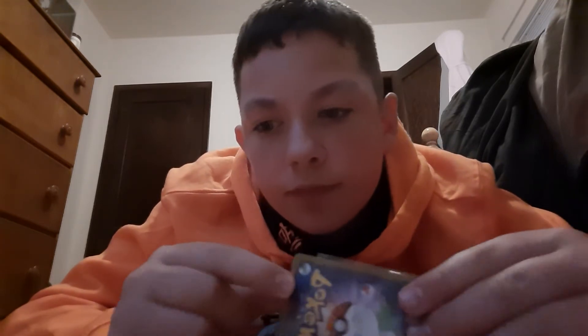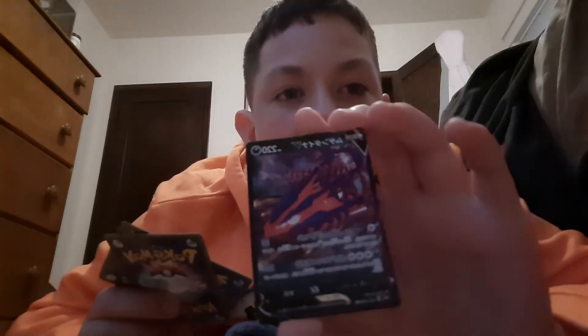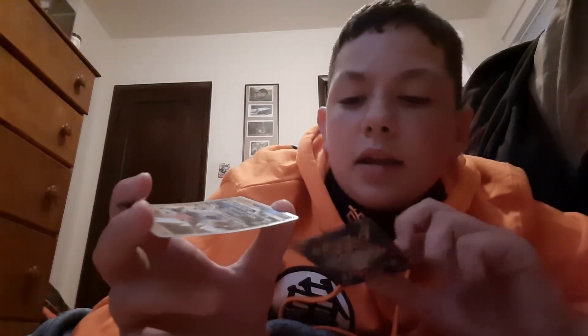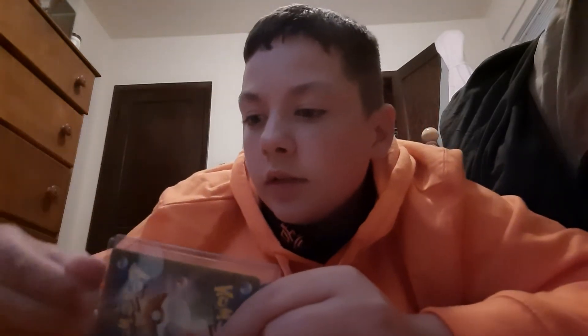Let's start with this one. We got a Blissey V — I said Chansey but it's Blissey V. And I see two or three in this sleeve. We got an Eternatus V — I think that's a promo. Oh, and I dropped it. And then we got the Dusk Form Lycanroc GX — that's pretty cool. And then these two I think are the rarest because they're in a plastic case.